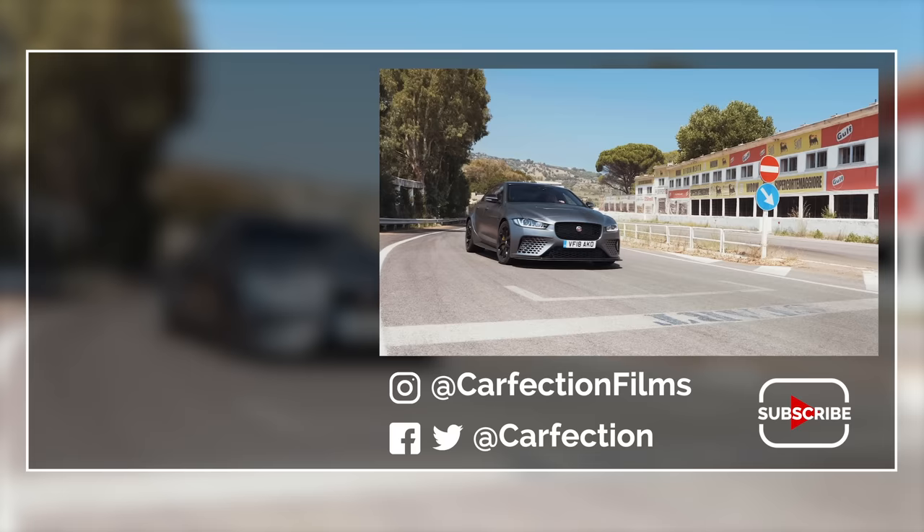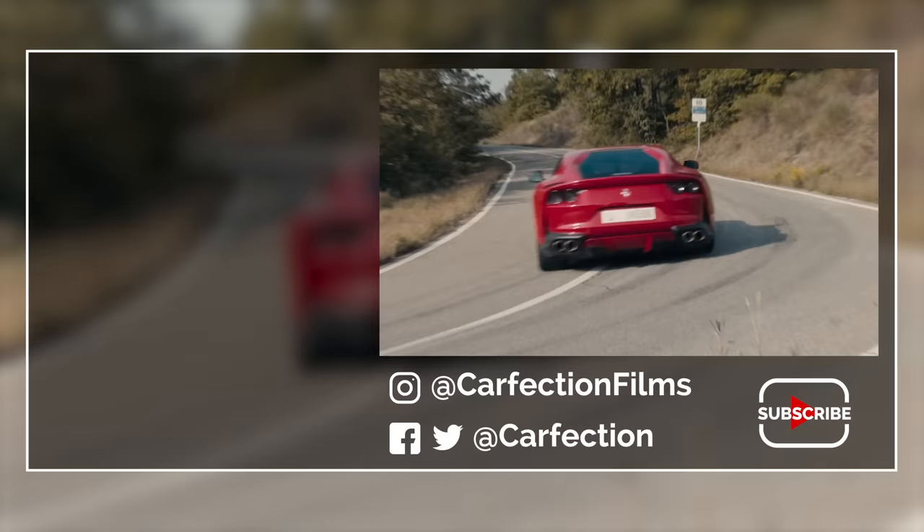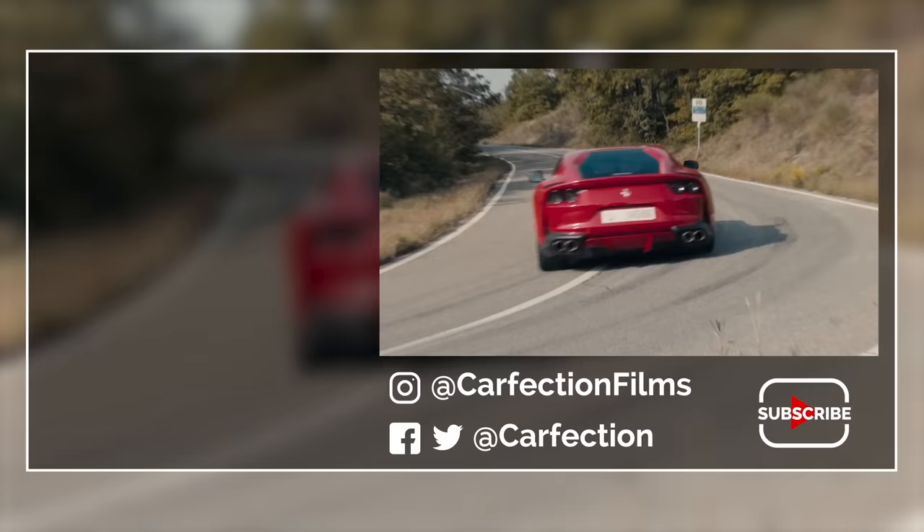Thank you very much indeed for watching. Please do think about subscribing to the channel if you haven't already, and if you'd like to see a video of another restomod then click on the link to the left to be transported to our film with the glorious Eagle E-Type Lightweight GT.